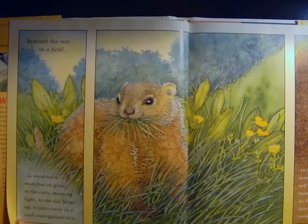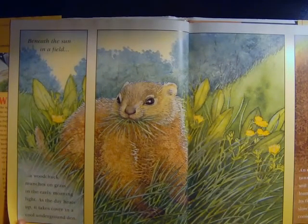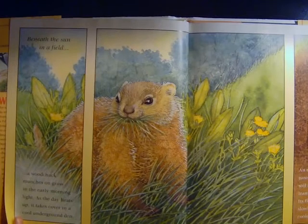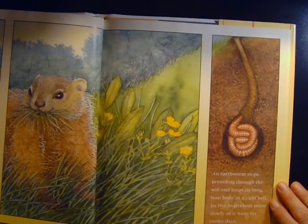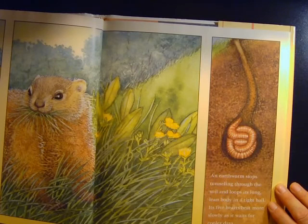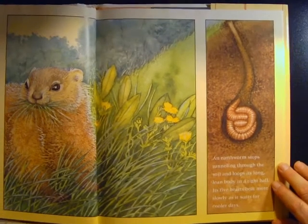Beneath the Sun in a field, a woodchuck munches on grass in the early morning light. As the day heats up, it takes cover in a cool underground den. An earthworm stops tunneling through the soil and loops its long lean body in a tight ball. Its five hearts beat more slowly as it waits for cooler days.